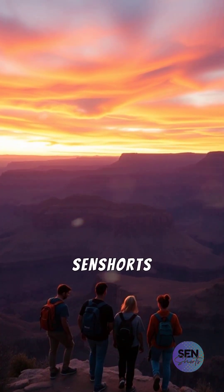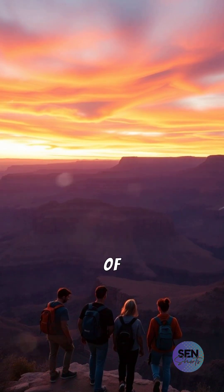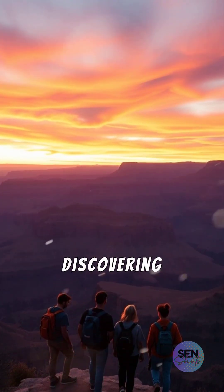Don't forget to like and subscribe to SendShorts to explore more of nature's untold secrets with us. Let's keep discovering together.